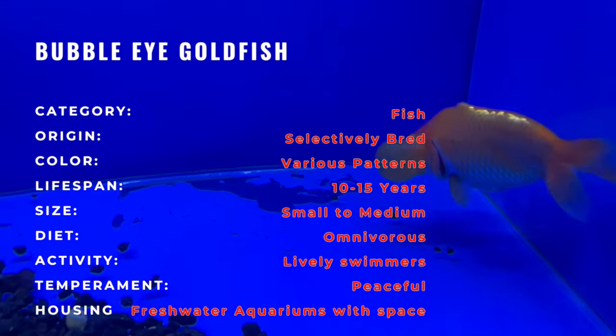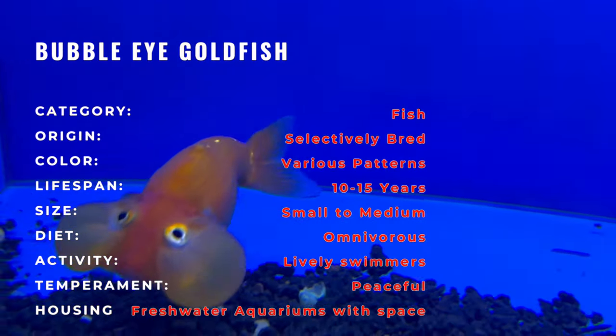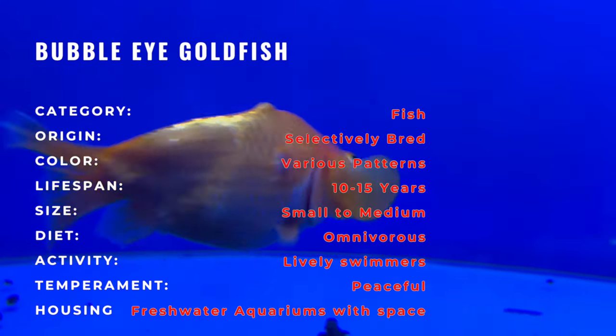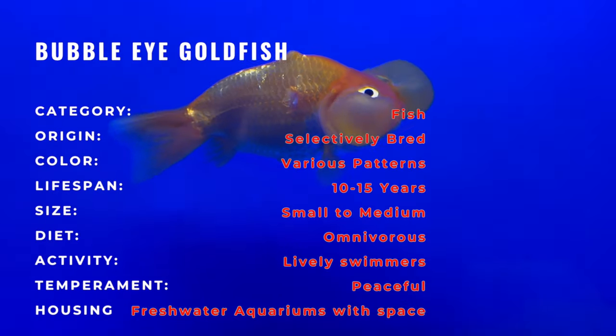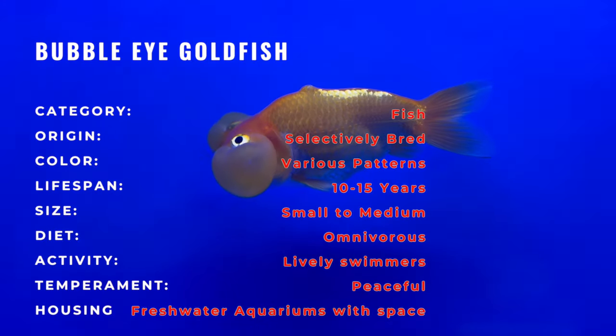Originally bred in China for ornamental purposes, the Bubble-Eyed Goldfish has a rich history dating back to the Tang Dynasty. Its unique appearance and distinctive features have made it a sought-after variety, showcasing the meticulous artistry of selective breeding.